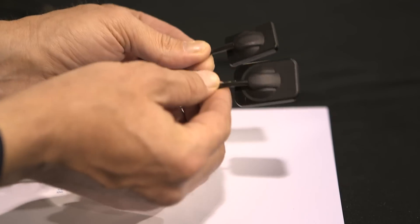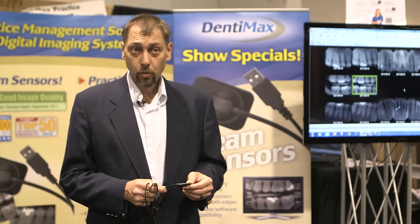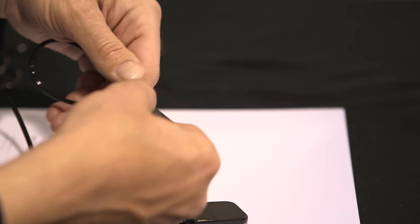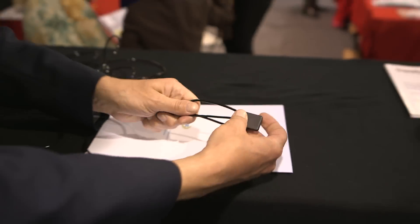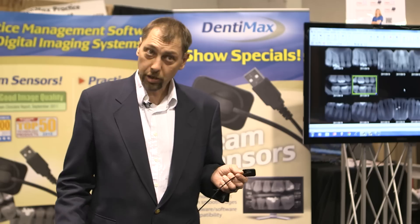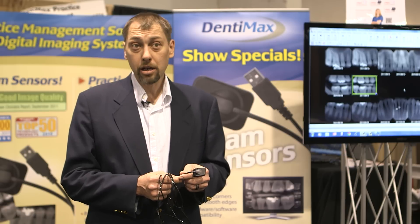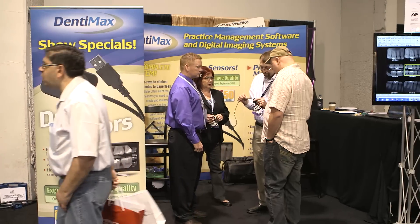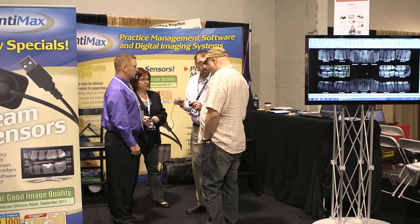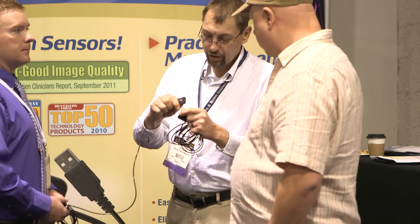Three things that make this sensor different: four rounded beveled corners, where most others only have two, and we also have a very strong cable. We have a tungsten wire that runs the entire length of the cable for added strength. There's also a Kevlar sheath — the same material that bulletproof vests are made out of — and right where the sensor connects into the housing, we have even extra strength added right there. So we have the strongest wire out there on the market.